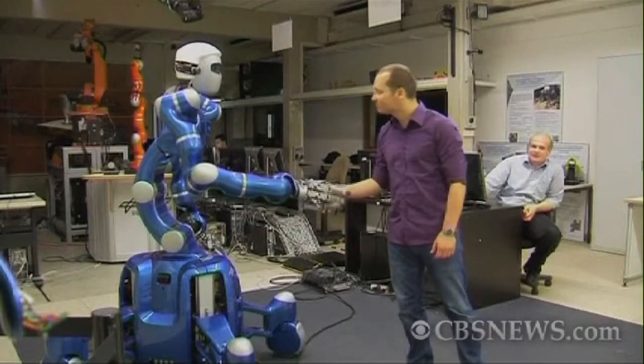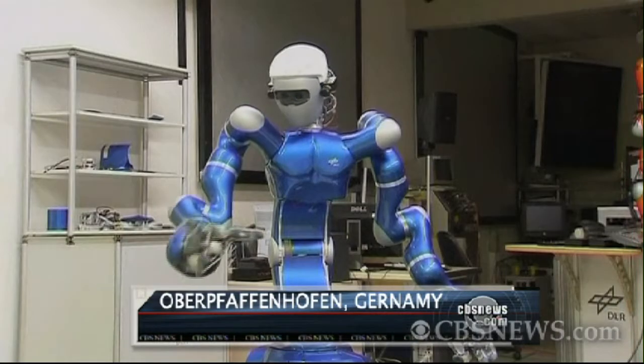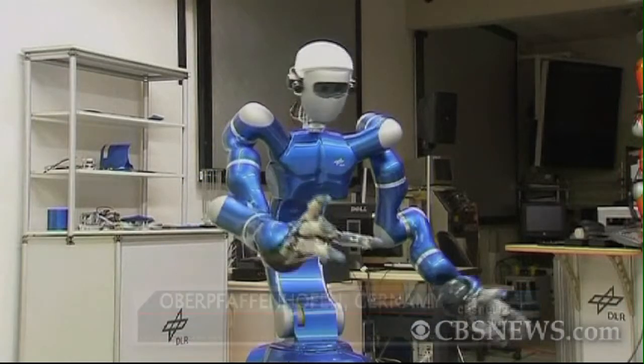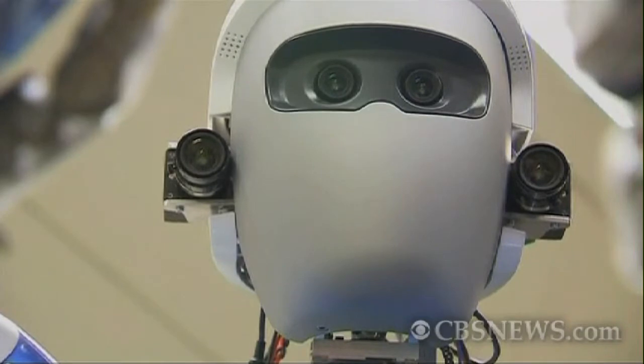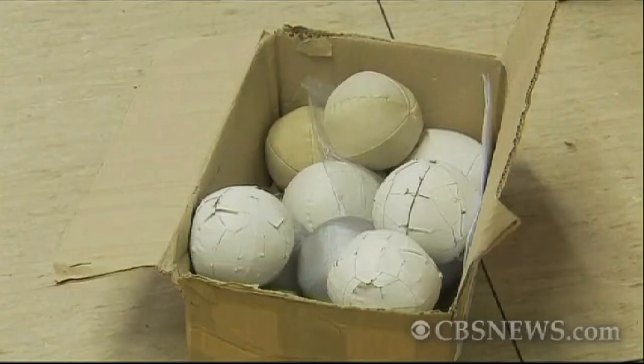The day when humans and humanoid robots live side by side may not be far off. Meet Justin. He has a head, two arms, fingers, and two cameras for eyes. Those cameras, along with sensors all over his body, allow Justin to sense his surroundings in 3D.